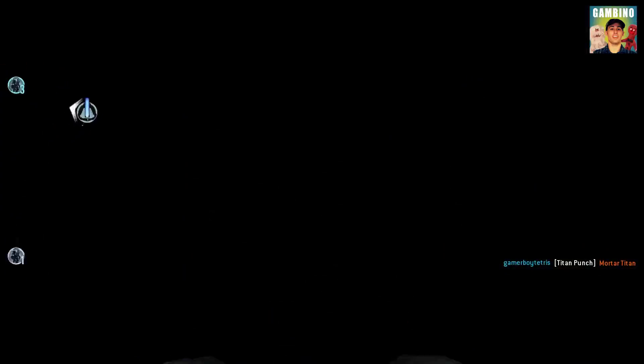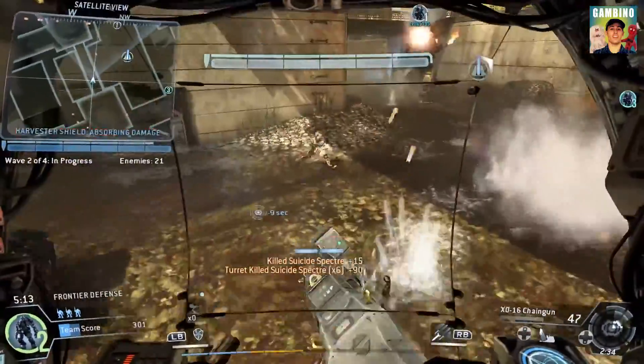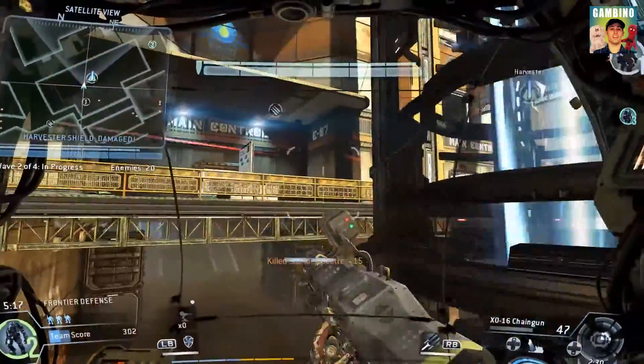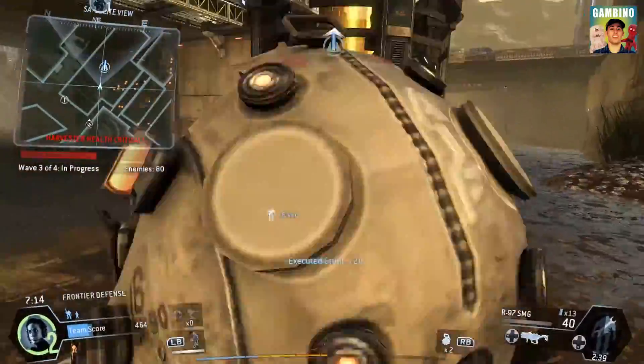I was impressed with how much of the room he was able to move around in without losing track. When we get the Oculus Touch — the motion controllers that are coming out soon — you're going to get a second camera with that, which is going to give you twice the amount of coverage of space, letting the computer know where you are in space.